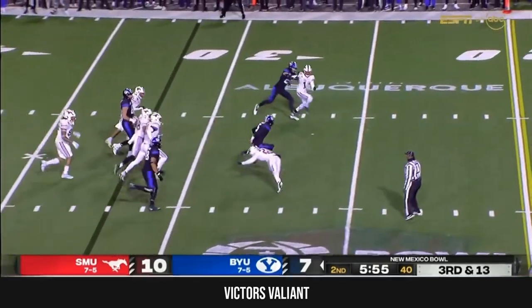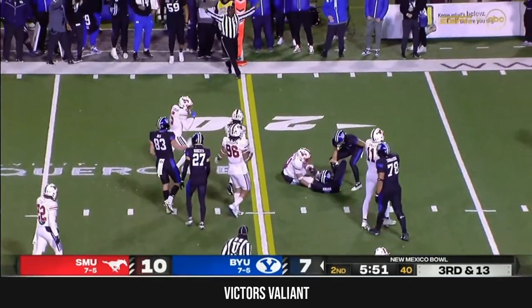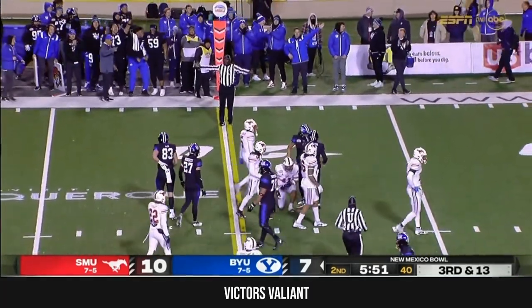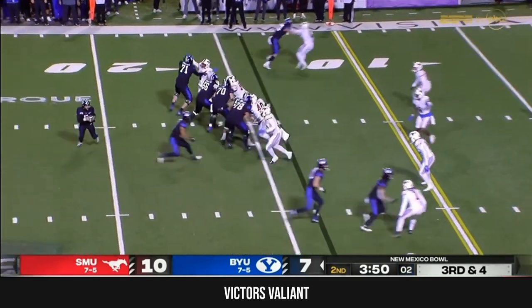Maiava Peters scrambles, makes a man miss and bounces to the outside — an electric run for the freshman, picking up 12. Now they've converted three of them on this possession alone.